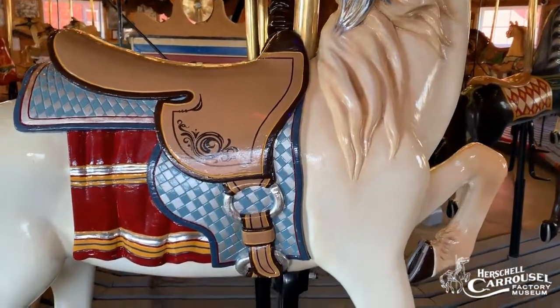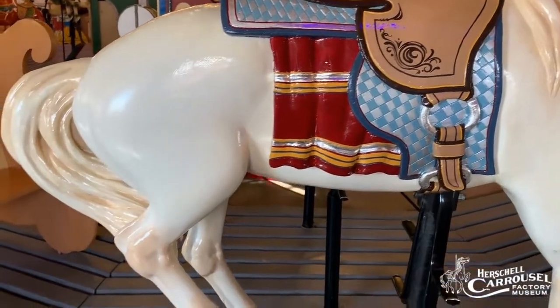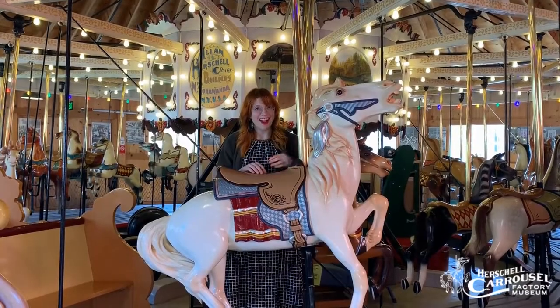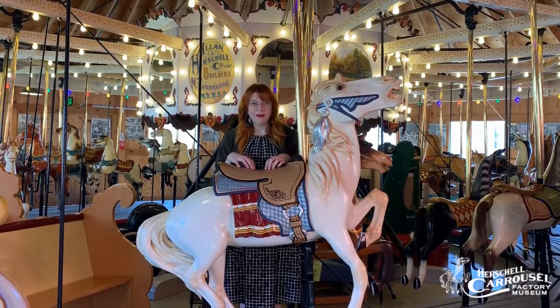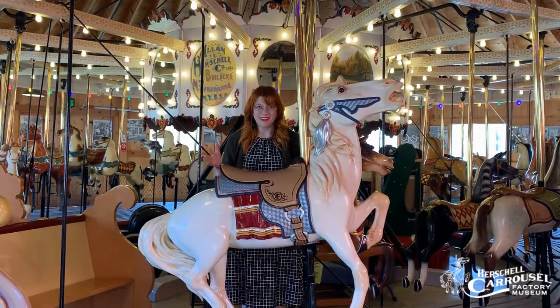So what's so special about a lead horse? A lead horse would let the ticket taker know at a carousel where to stop and start. They would start here and go around the carousel to collect tickets and then always stop back here at the lead horse. He was always a little bit bigger and more ornate than the other horses so the ticket taker could find him as a marker.